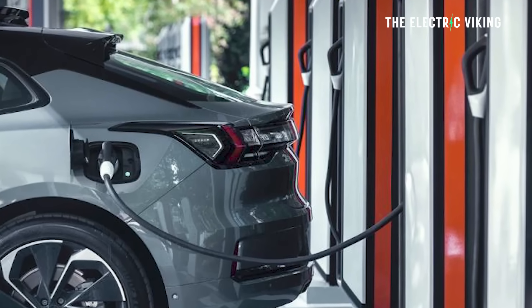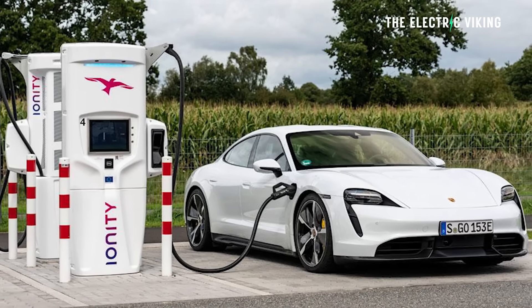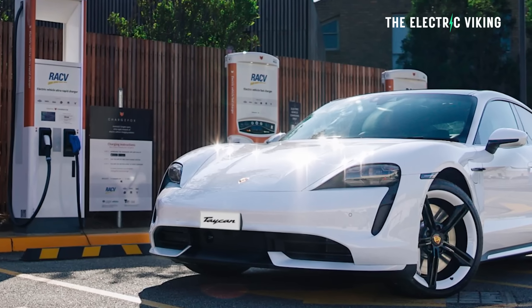It has 800-volt charging architecture, much like the Porsche Taycan. It can charge from 10% to 80% on the right charger in just 15 minutes, legitimately charging at a top speed of 350 kilowatts.